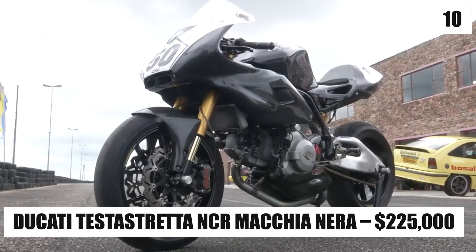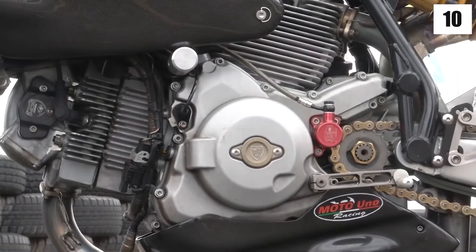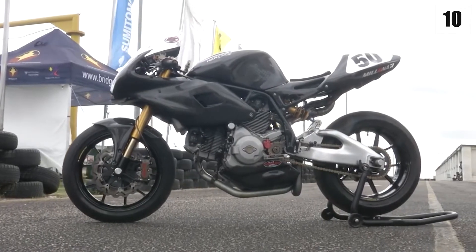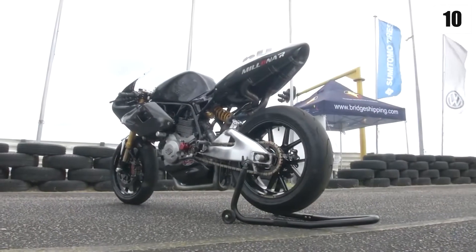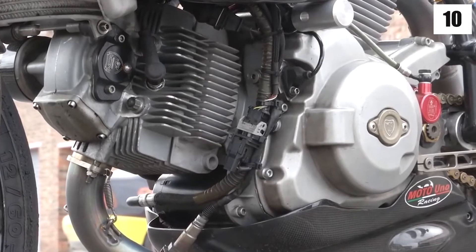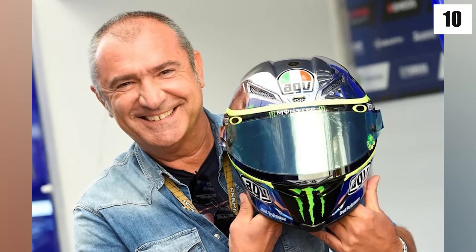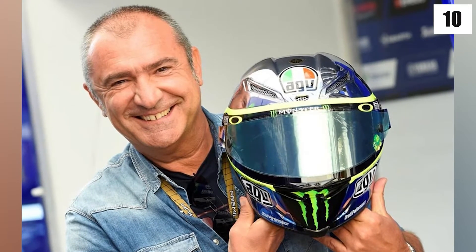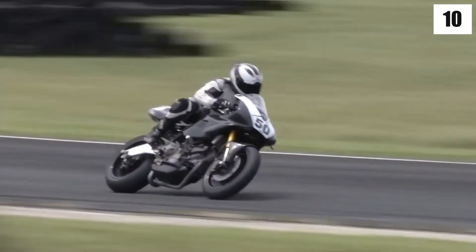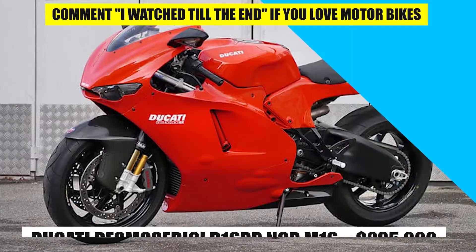Number 10: Ducati Testra Strata NCR Machianera – $225,000. The aggressive-looking Testra Strata NCR Machianera starts off the top 10. A limited-edition, lightweight, 135-kilogram motorcycle with a 185-horsepower engine developed by famed designer Aldo Drudi would set you back $225,000. It's not as powerful or as quick as some of the other motorcycles on our list, but if you're just looking for a bike to add to your collection, look no further.